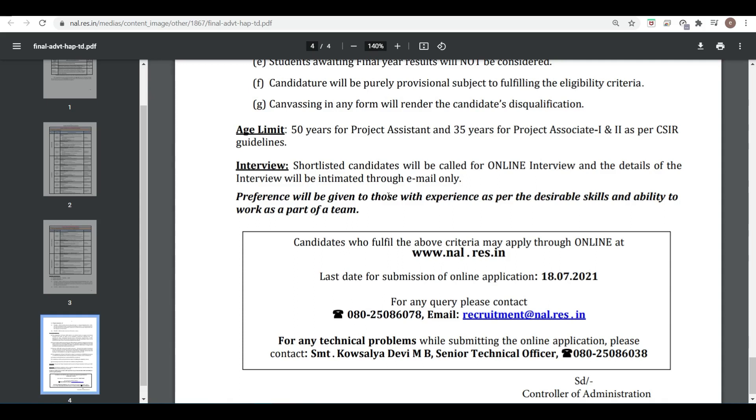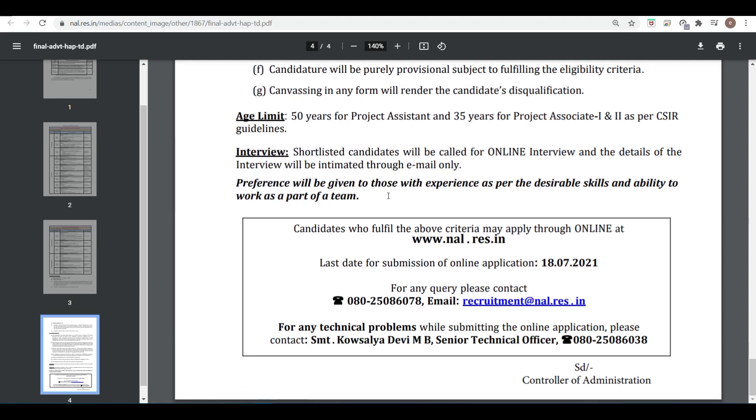Preference will be given to those with experience as per the desirable skills and ability to work as part of a team. Candidates who fulfill the above criteria should apply through the given link. The last date has already been mentioned. Thank you very much, friends.